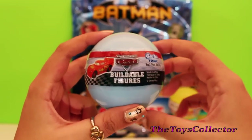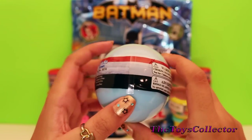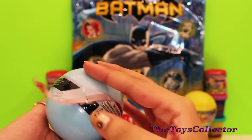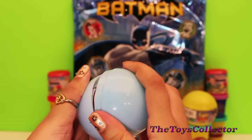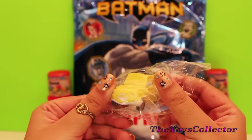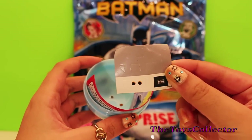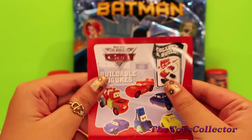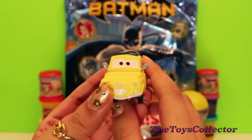Let's open this surprise egg from Disney Cars. This includes a buildable figure. Looks like we got Luigi. Some stickers and a flyer. And here's the cool Luigi.